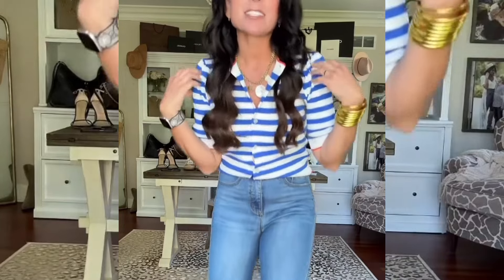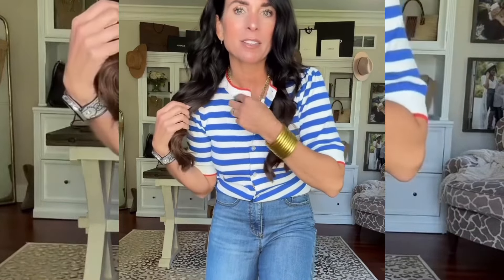I still can't get over these jeans — designer vibes on a budget! This is the other cardigan colorway I got. I love the little red trim; I thought this would be super cute for Fourth of July or really just anything this summer.